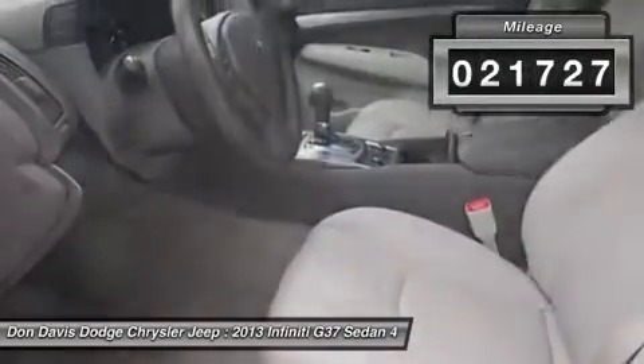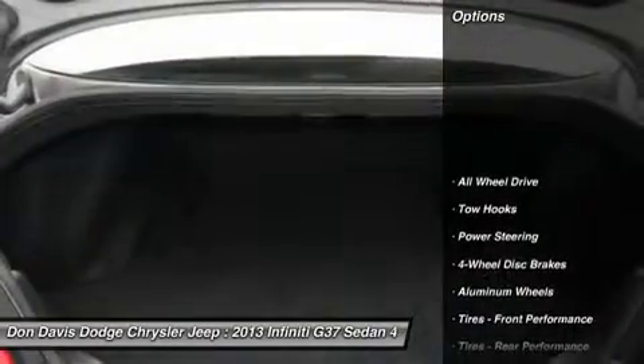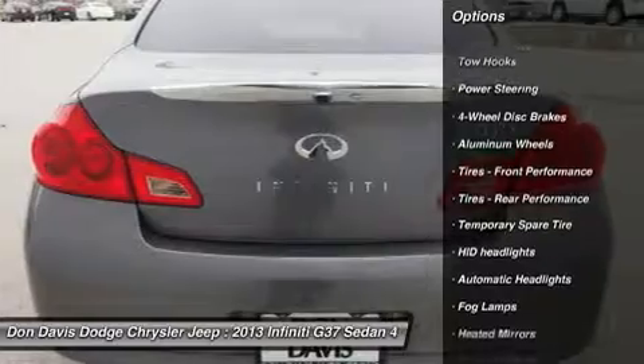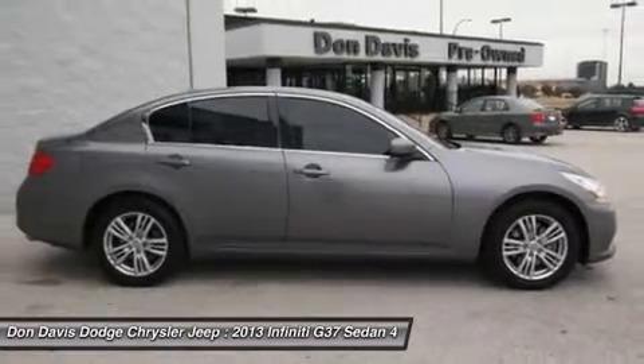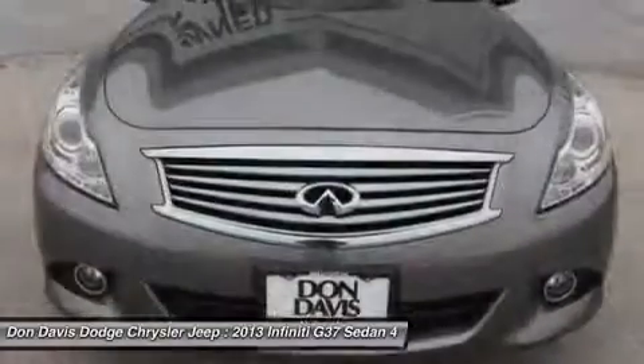This vehicle has less than 25,000 miles. Here are some of this vehicle's great options: steering wheel audio controls, power passenger seat, all-wheel drive, adjustable steering wheel, power steering, cruise control, floor mats, keyless start, keyless entry, aluminum wheels.